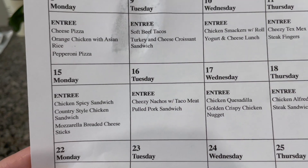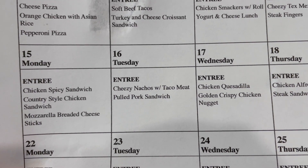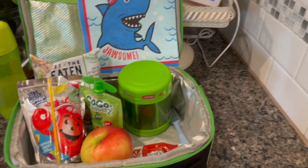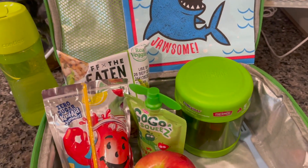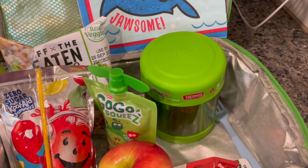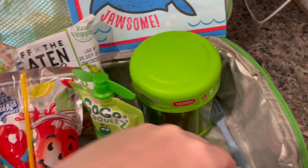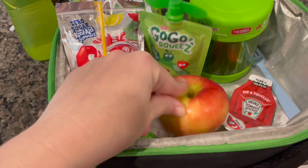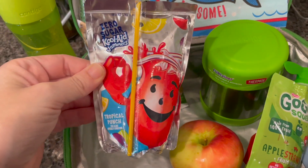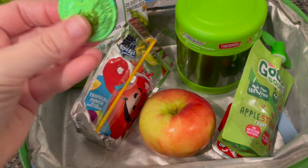Happy Monday, it's May 15th. On the school lunch menu they have a spicy chicken sandwich, country style chicken sandwich, or mozzarella breaded cheese sticks — so we are packing lunch for our boy today. Everything accidentally ended up being green! In his thermos he's got some dinosaur-shaped chicken nuggets — he can eat about 400 chicken nuggets, no lie, so there's about eight in there to dip. He's got some ketchup, an apple, a GoGo Squeeze apple strawberry pouch, and a zero-sugar Kool-Aid Jammer in tropical punch flavor.